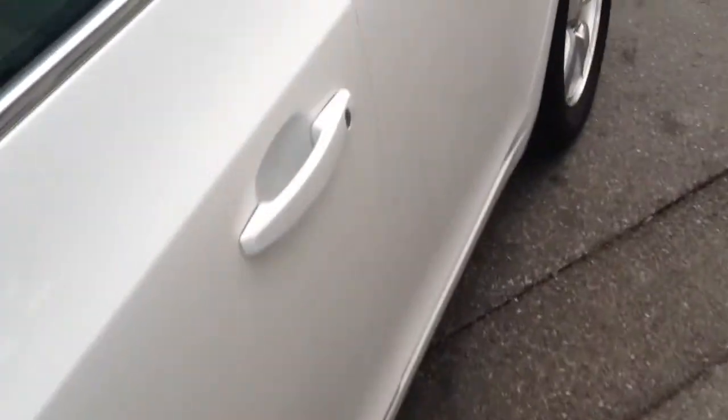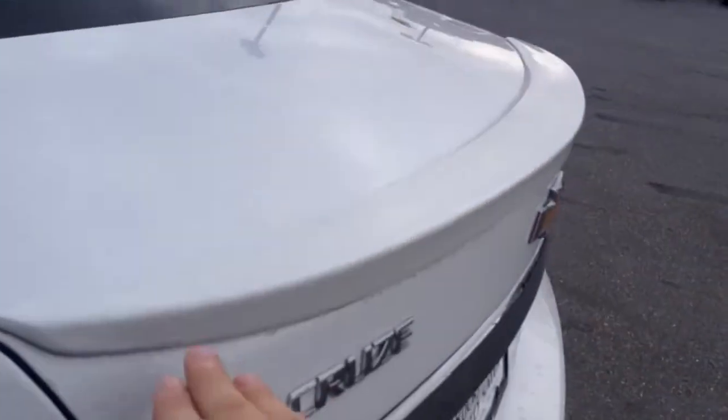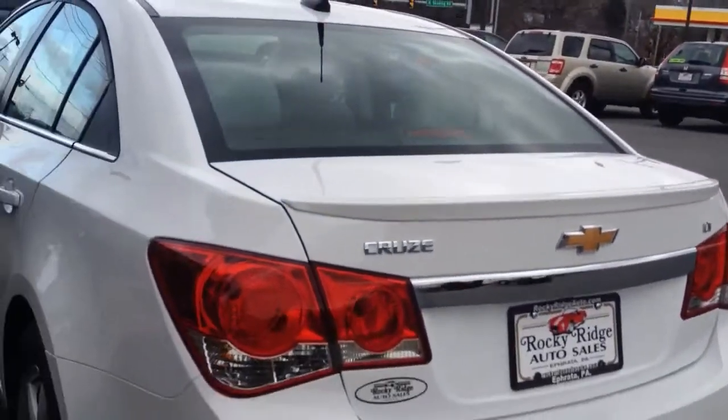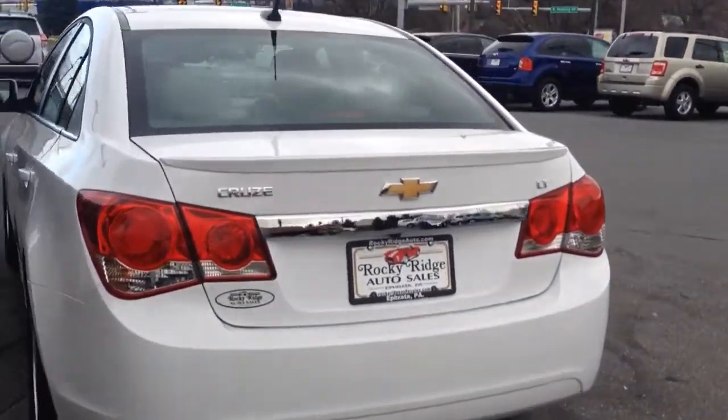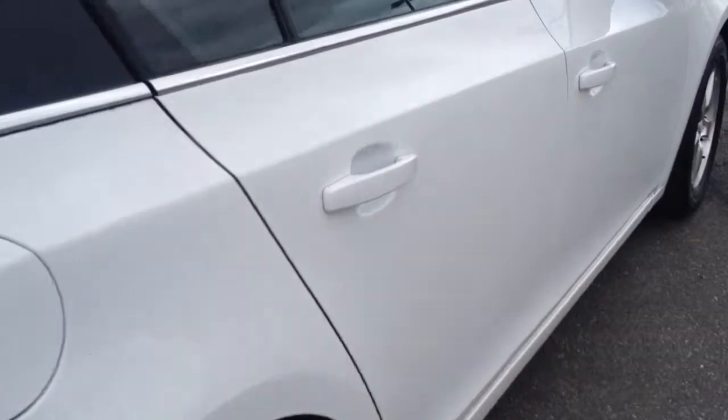Just want to walk you around and show you the exterior of the vehicle — show you that it's not beat up, not a lot of dings or dents on it. It does have the rear spoiler as well, which is a nice cosmetic feature. It's a real clean, nice little sedan.